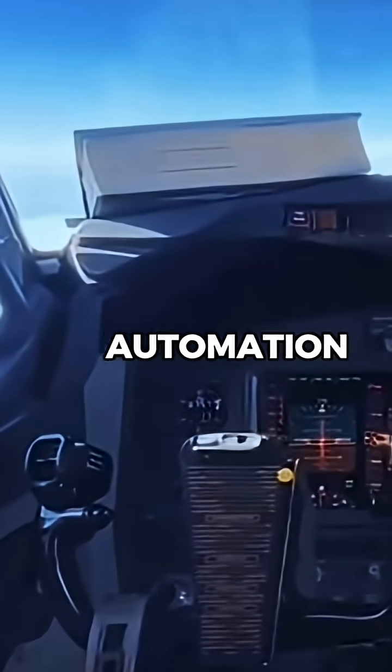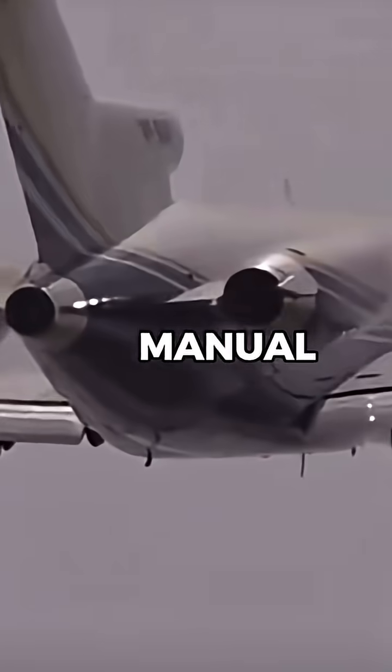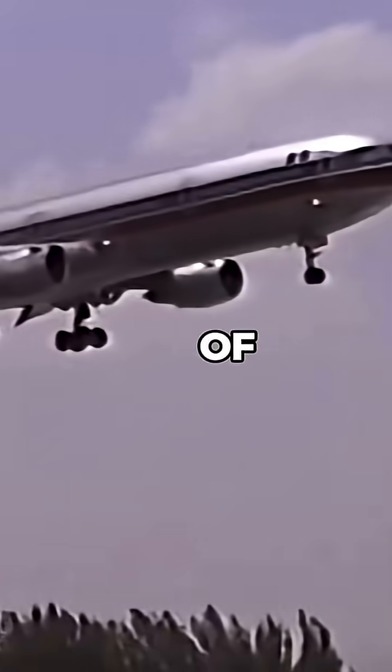One major difference is automation. Older aircraft, like the Boeing 727, DC-10, or early 747s, rely more on manual inputs, requiring pilots to adjust engine power, fuel mixtures, and even navigate using traditional radio beacons instead of GPS.